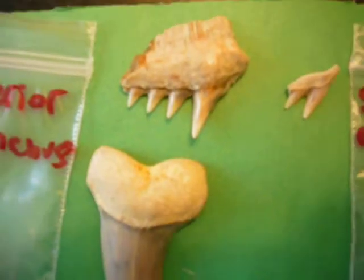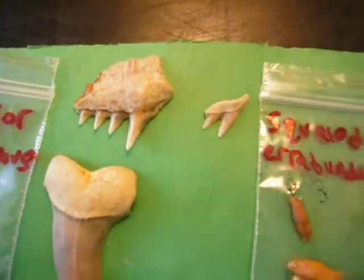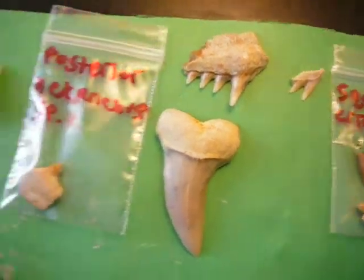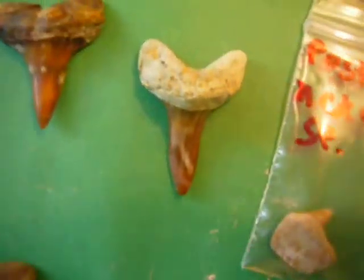I also found a really nice six-gill from the Shark Tooth Hill area. I covered it in some poly-acrylic to hold it all together. Pretty nice Tesseri.